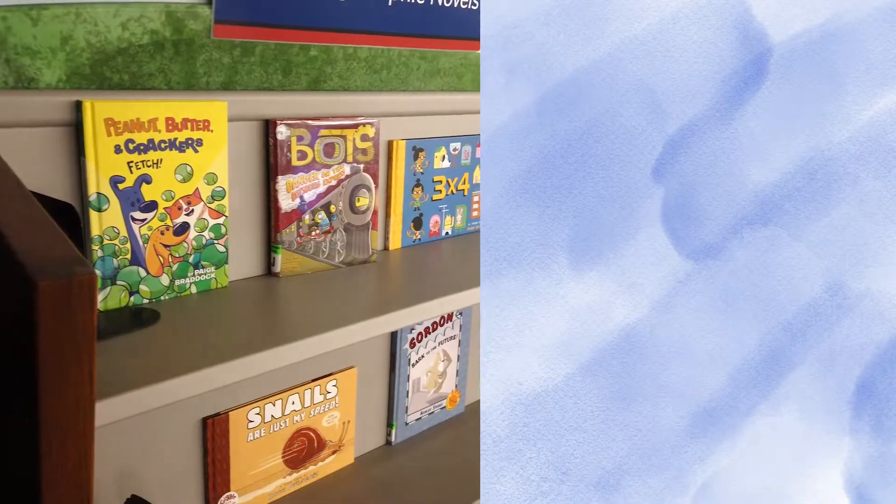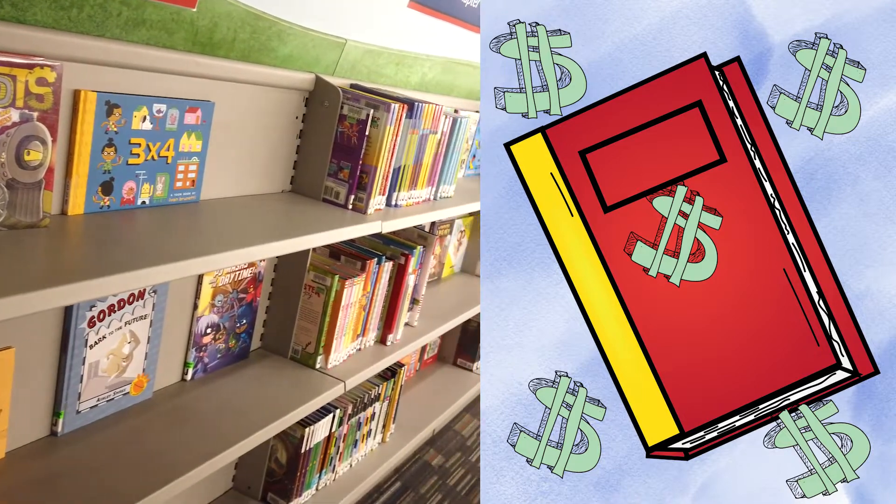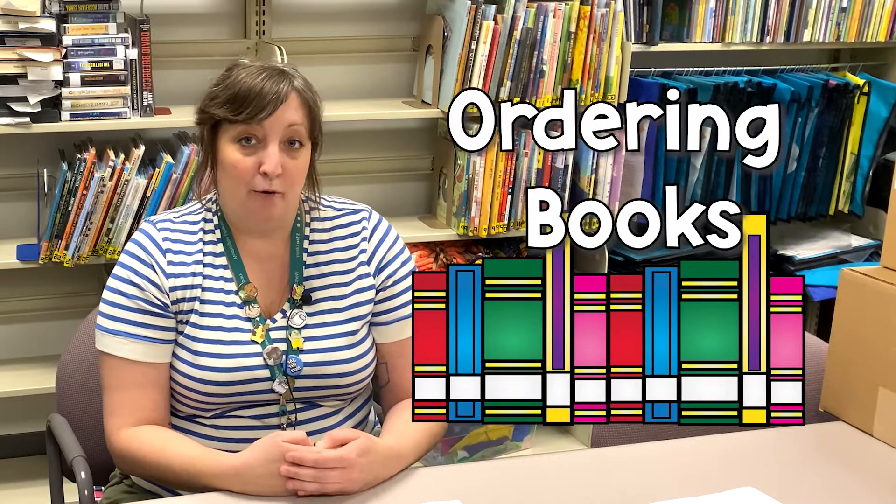Another way we use math is paying for materials. If you take out a library book and you lose it — or your dog eats it — and you have to pay for it, we look at the price and then you give us the money and we give you your change back.